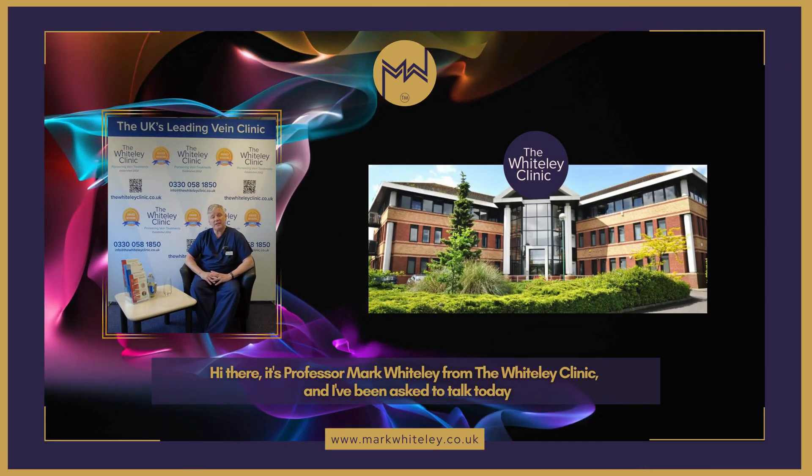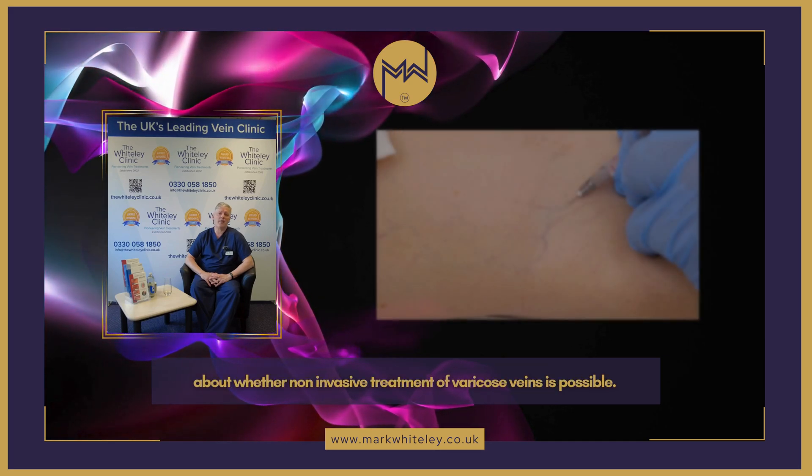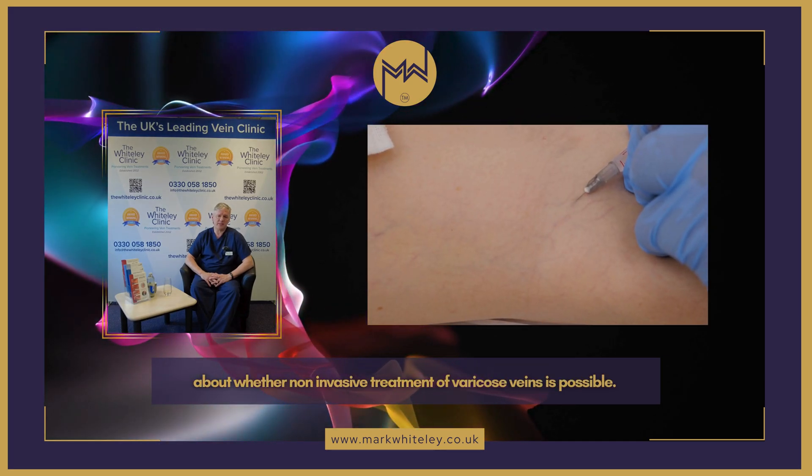Hi there. It's Professor Mark Whitesley from the Whitely Clinic and I've been asked to talk today about whether non-invasive treatment of varicose veins is possible.